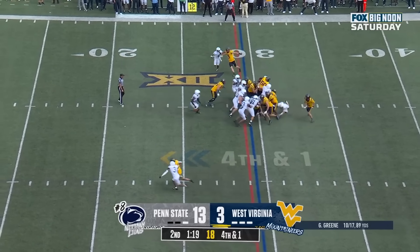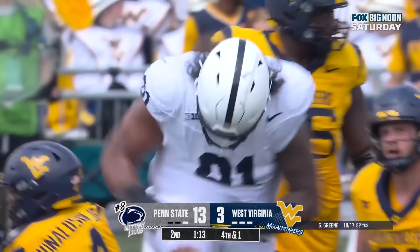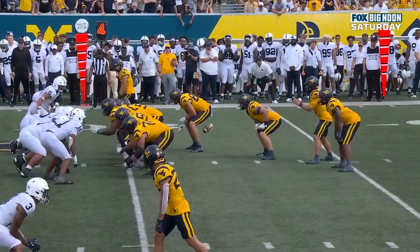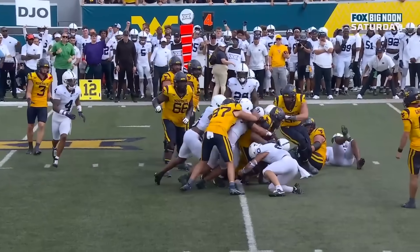Here's the handoff. Donaldson fighting — I don't know, it's going to be close. Penn State feels like they may have stopped him. Unblocked at the point of attack — that is beautiful. That's the kind of play that can get you paid. Well, it's unselfish by Abdul Carter.